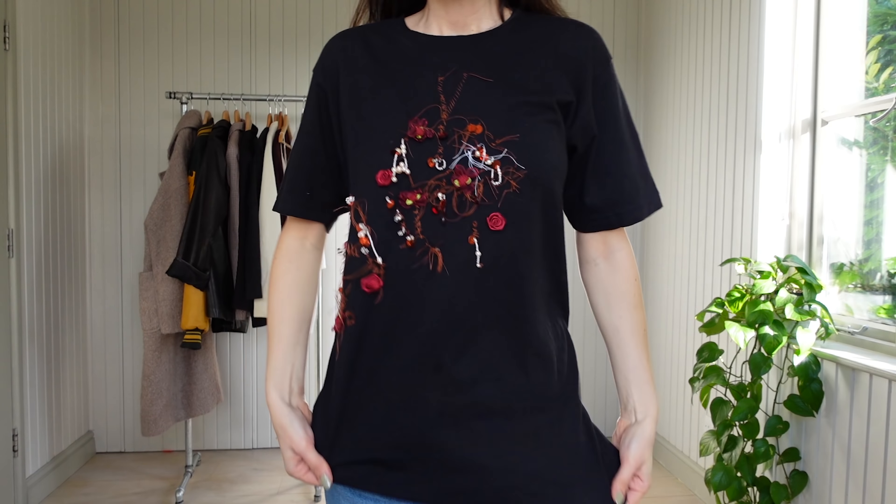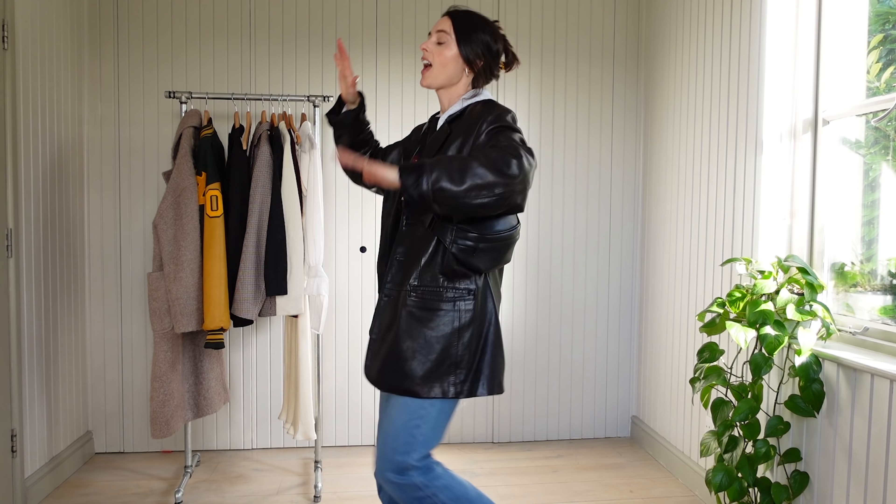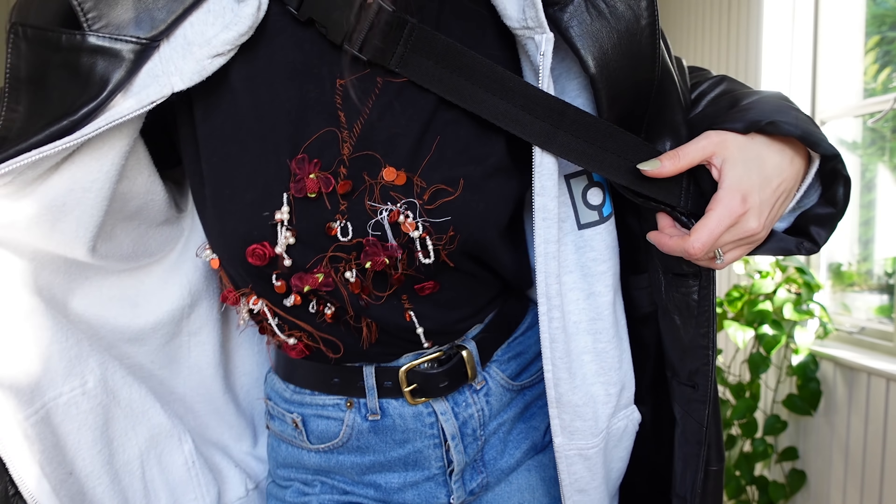Next I threw on a charity shop grey hoodie which says 'your digital identity' on the back — we'll talk about this when I next have a social media-induced existential crisis. And here we have my favourite secondhand vintage leather blazer, which I have barely taken off this winter. A claw clip from Depop and my favourite crossbody bag.